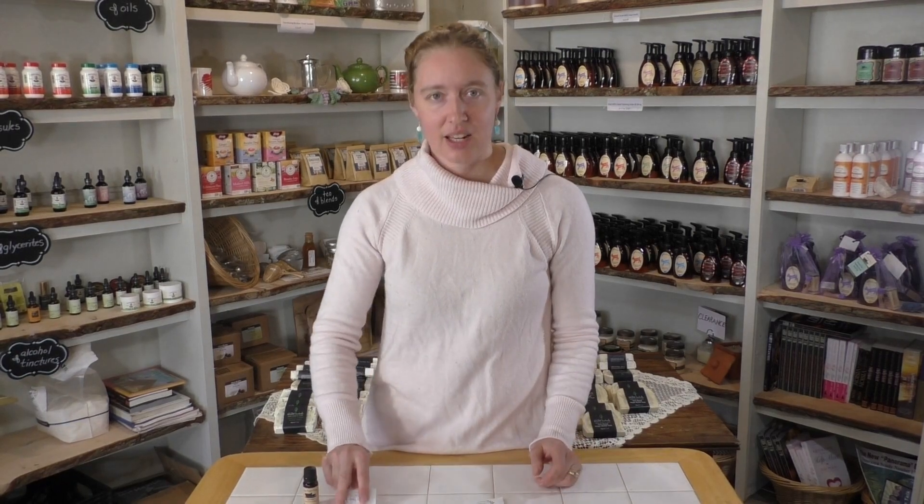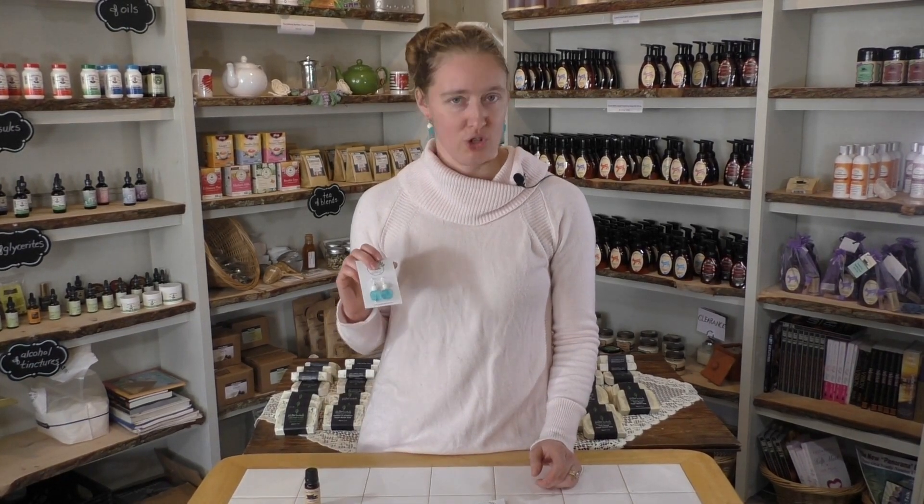These are actually products that I wrote a blog about about a year ago, and I just wanted to highlight them. They're a little bit different, and a lot of people aren't quite sure what you do with them. This is essential oil diffuser jewelry.